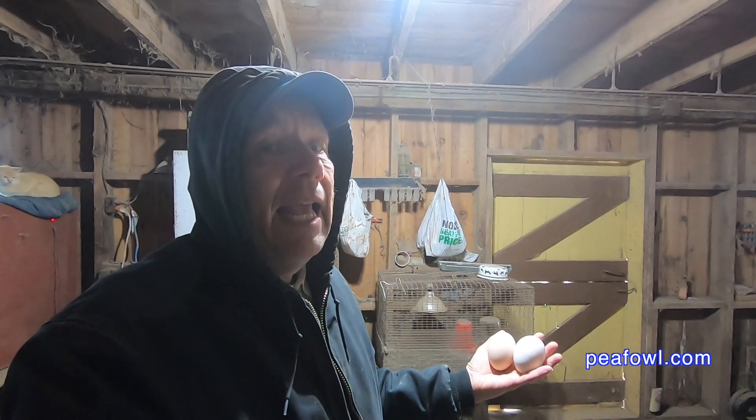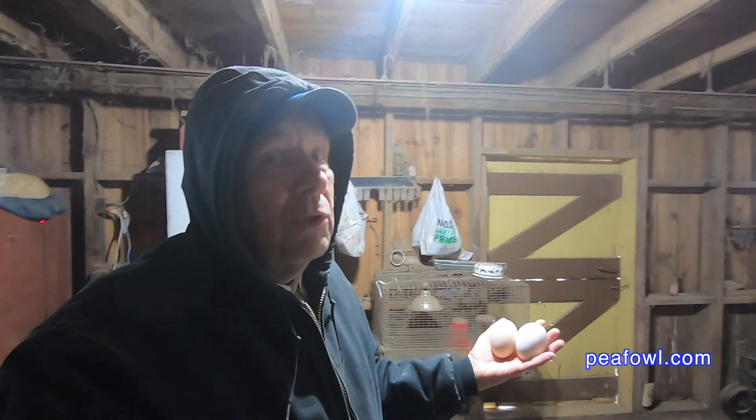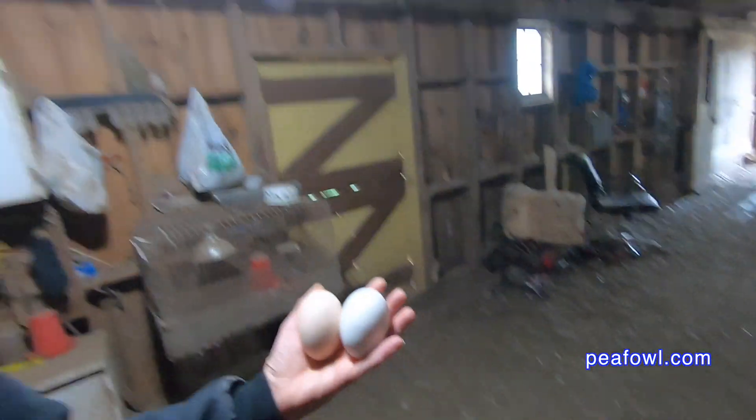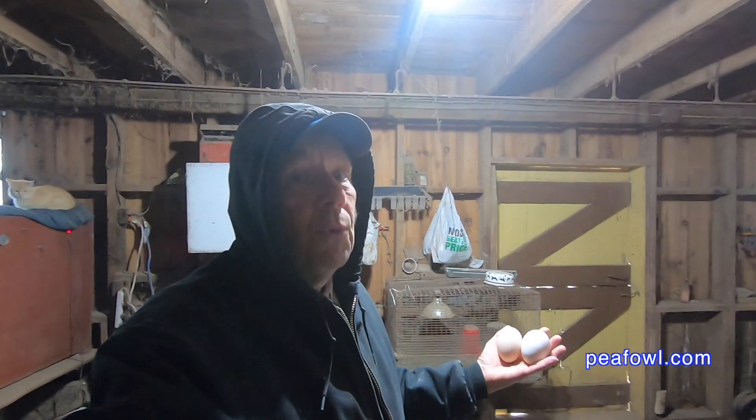Some time ago we did a video about what's inside the egg. We're going to incubate this egg, and in 28 days we'll see if indeed we have a giant peacock or peahen hatching out — or an egg inside an egg or whatever. Who knows. So here it is again. And now we'll find out in 28 days.